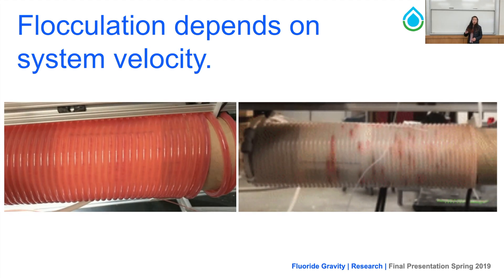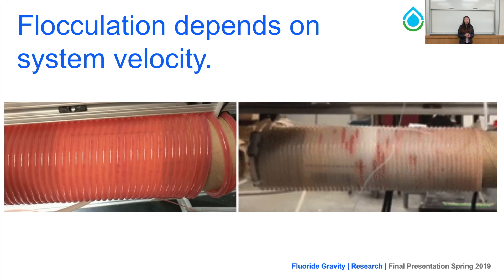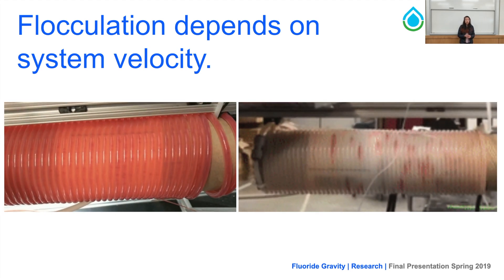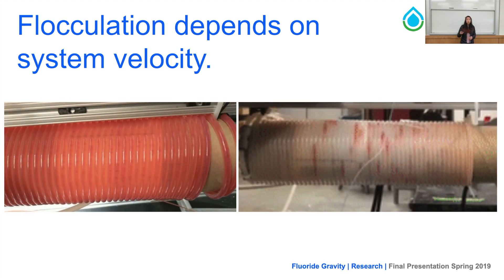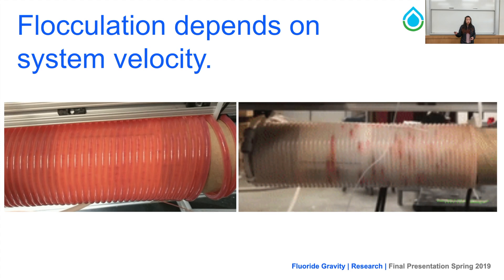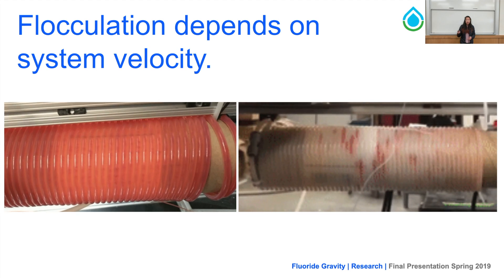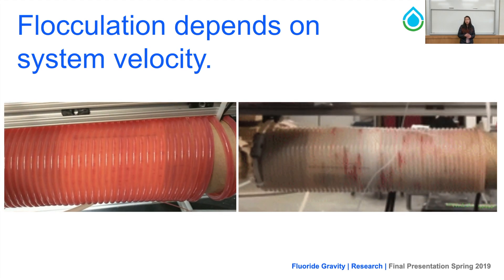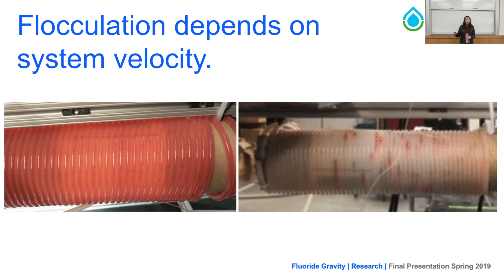When we looked at flocculation, we found several complexities, one of which was system velocity. At very low system velocity there was no flocculation, or very little flocculation, as seen in the diagram on the left — the flocs are not able to collide with each other and therefore cannot form large flocs. On the right-hand side, large flocs were obtained at a system velocity of 0.48 milliliters per second. At this velocity, flocs were able to collide, and the residence time was long enough for them to actually form.